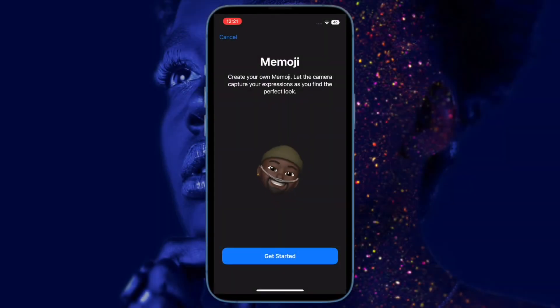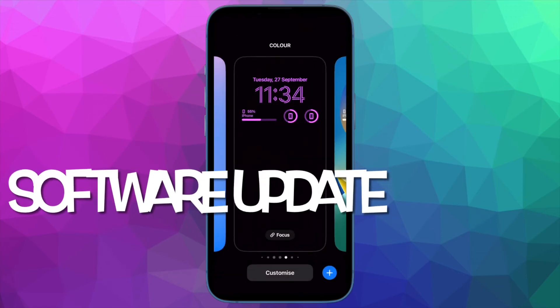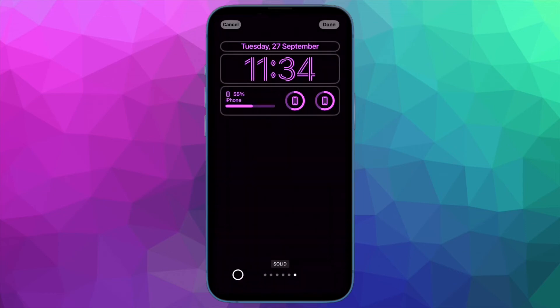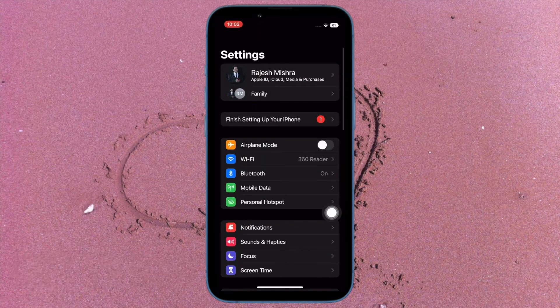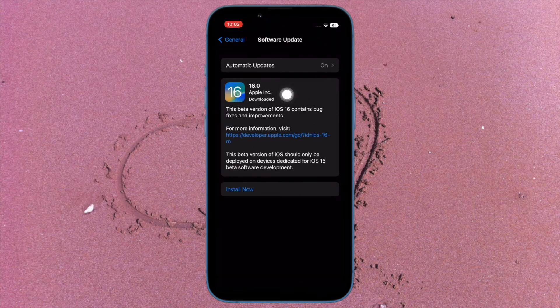Having looked into these possible culprits, I have suggested some common solutions that could come in handy in fixing the issue. First and foremost, I would recommend you to update the software on your iPhone. If the problem is due to a bug, the software update could help you get rid of it. To do so, open the Settings app on your iPhone, then tap on General. After that, tap on Software Update and finally download and install the latest iteration of iOS as usual.